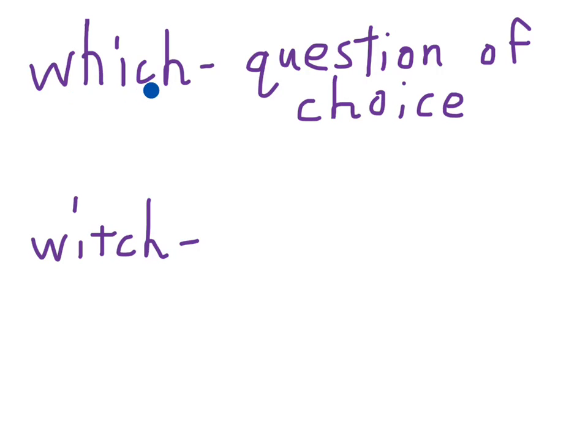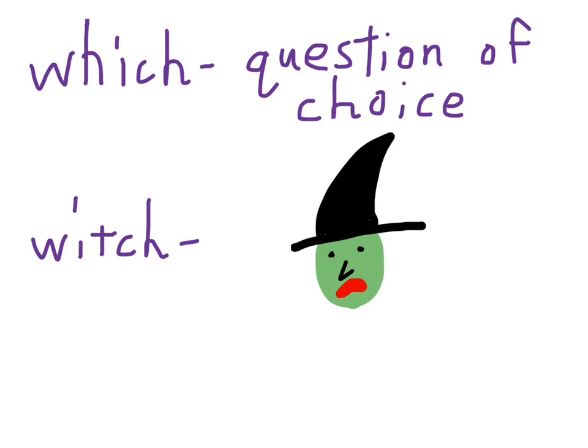The last thing — the only word you commonly hear of these two is witch. But it is a homophone, so just be careful. Which spelled W-H-I-C-H is a question of choice, like 'which snack do you want to eat today?' And witch with W-I-T-C-H is the evil woman people dress like for Halloween. Don't get those confused — I see it happen when students are doing writing.